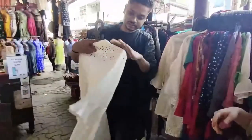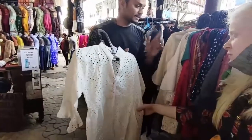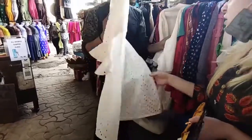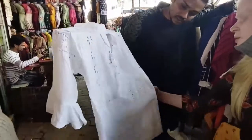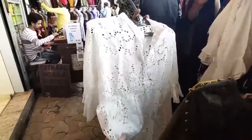You will get a lot of varieties here — chicken curry kurties and chicken curry tops. All of these are available in the new market and in this shop. I have seen many, many of them — 2-3 in particular with chicken curry embroidery.